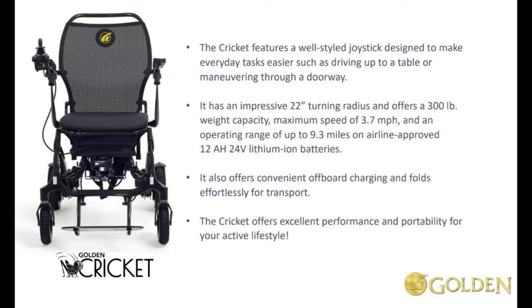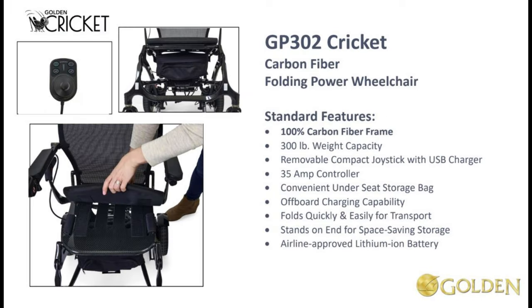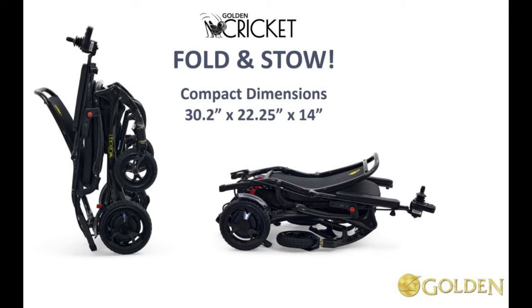We were able to demo this unit at the last trade show in Atlanta, Georgia before this model was released, and we were able to get some specifications like the compact dimensions when it's folded, the weight capacity, and a bunch of other specs that you can see on the screen now.